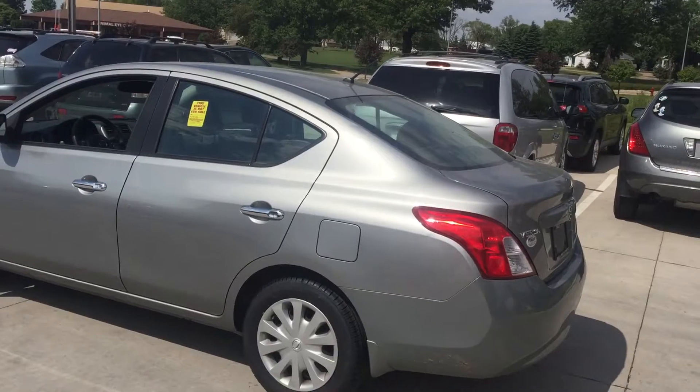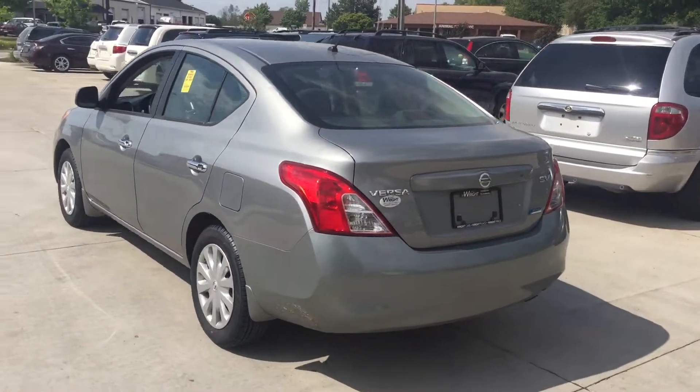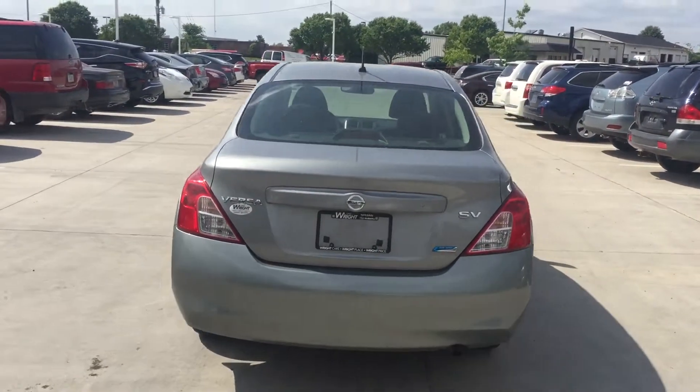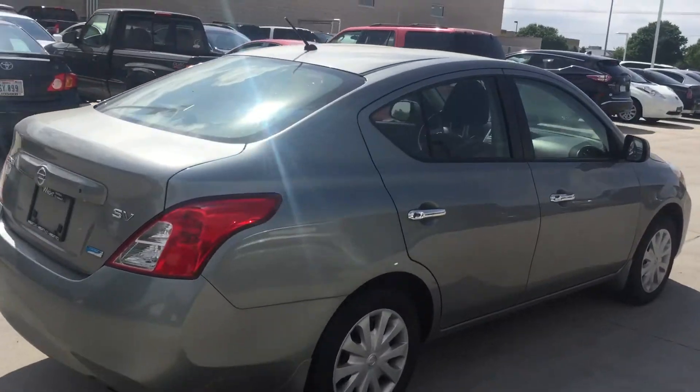We're going to take it to the detail shop. I don't know if it'll be done tomorrow but I'm going to try. I'll give you a call tomorrow when I find out if it's detailed or not. But this thing is immaculate — it has only 40,000 miles on it and it is really nice.